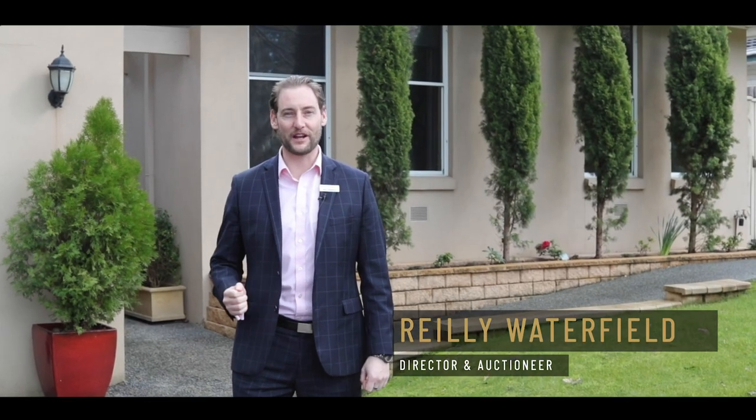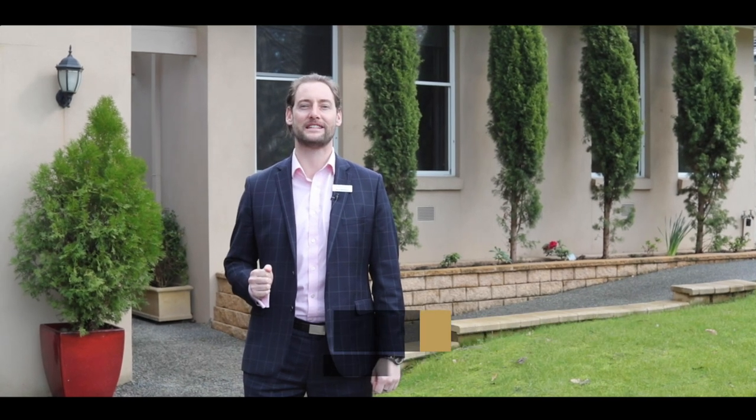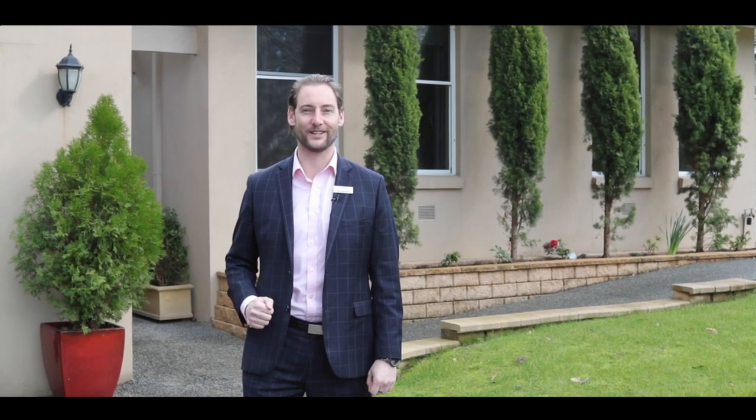Hi, I'm Riley Waterfield, Director of Fletcher's Real Estate. Welcome to number three, Glenora Avenue here in downtown Croydon. Let's go take a look.